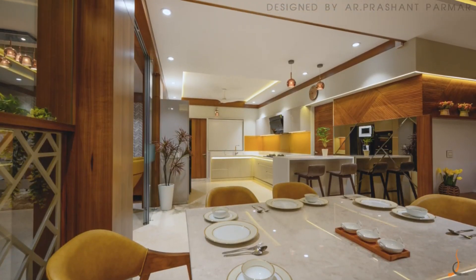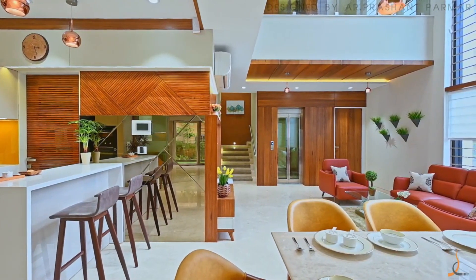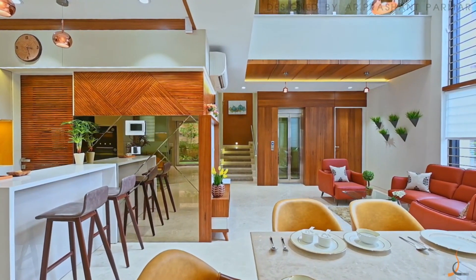Italian marble is used on the top of the dining table, which is also used in the entire flooring, blending it with the overall ambience.